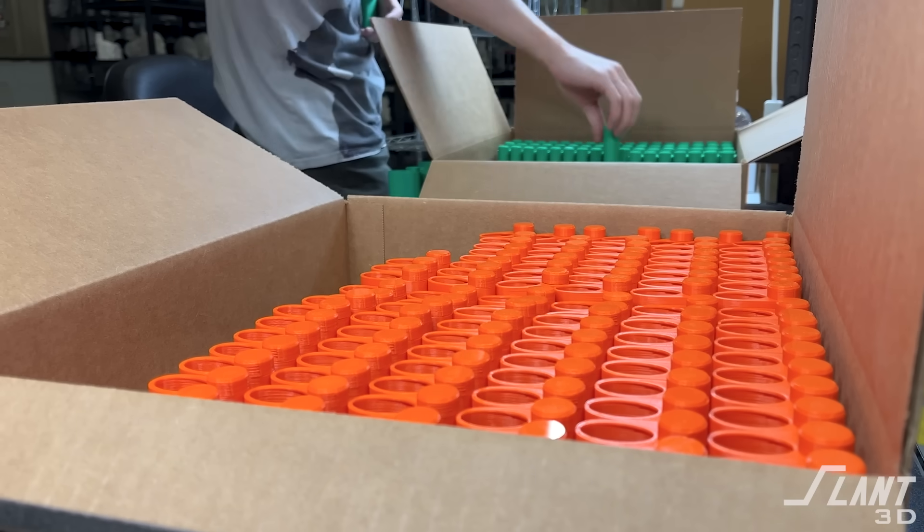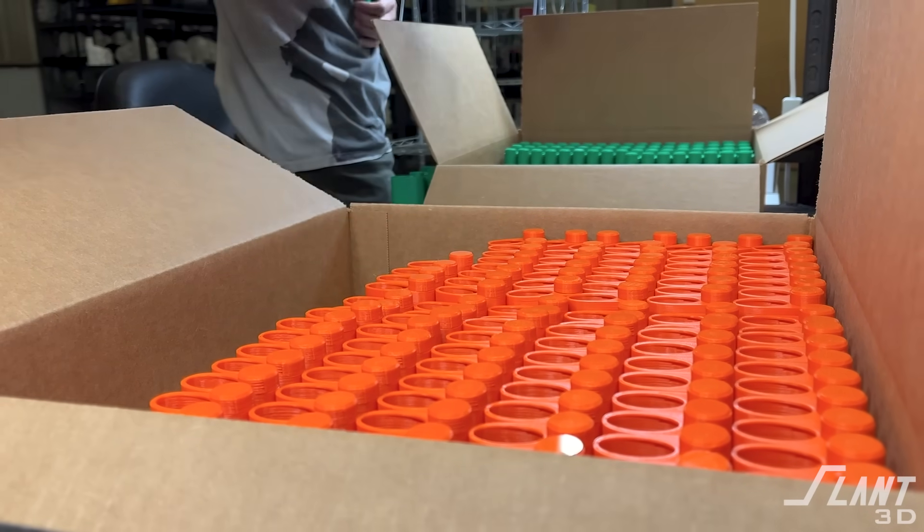3D printing is very often misunderstood as some type of hobbyist technology that isn't ready for prime time. Of course, we disagree with that — we mass produce parts all the time. But out there in industry, there are very real examples of a lot of people saving millions of dollars by using 3D printing.